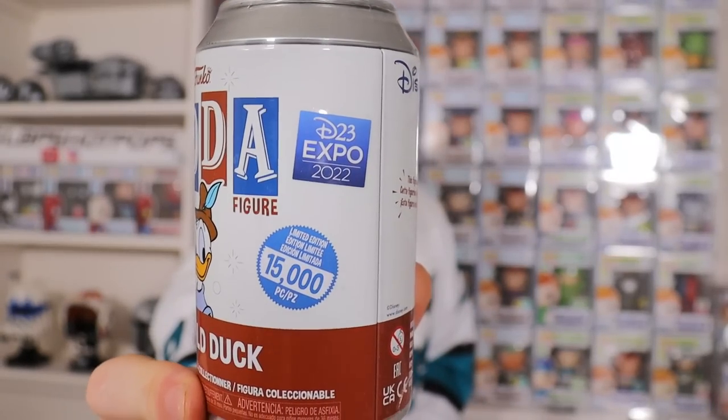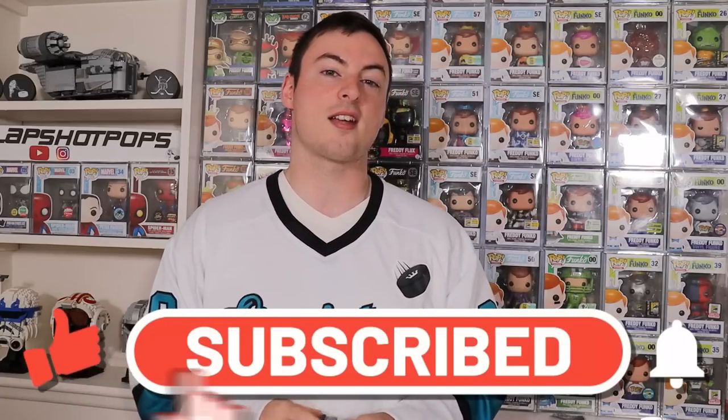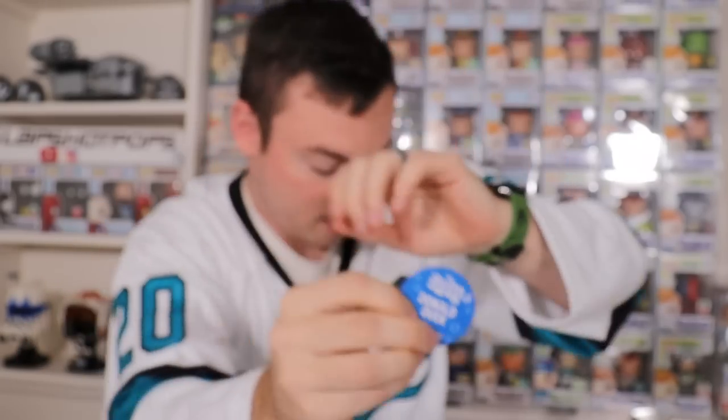Donald Duck was a D23 Expo exclusive international version limited to 15,000 pieces. He has a super cute flocked chase and we're going to see if we can find it. If this is your first time here on our channel, make sure to smash that subscribe button because we do a ton of Funko content. No chase on Donald — one out of 12,500. Got the colored pog.